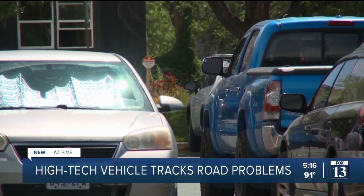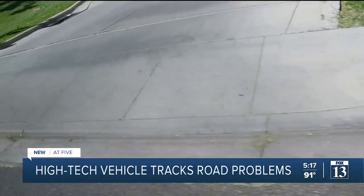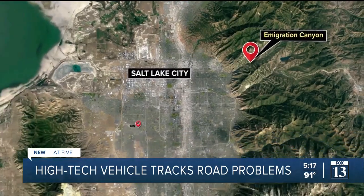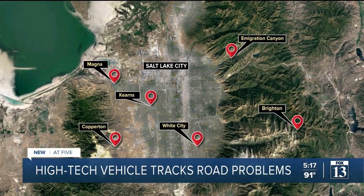Salt Lake County Public Works Operation is launching the new project to inventory the condition of all streets within the communities of the greater Salt Lake Municipal Services District: Immigration Canyon, Kearns, Magna, Copperton, White City, and Brighton.